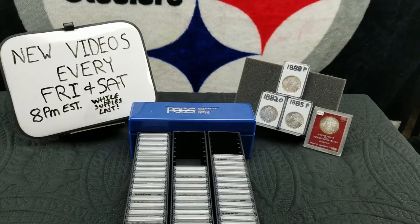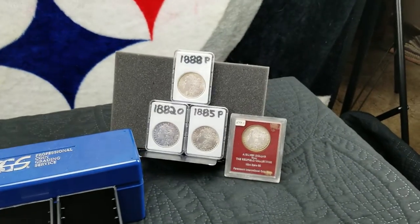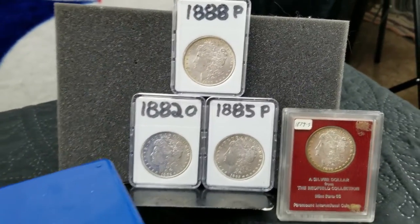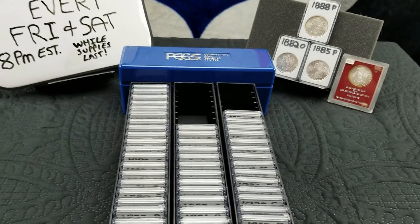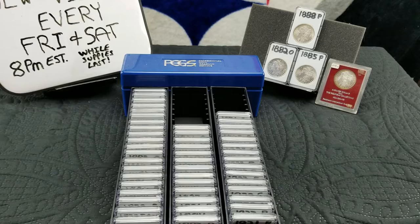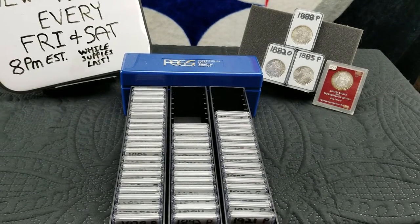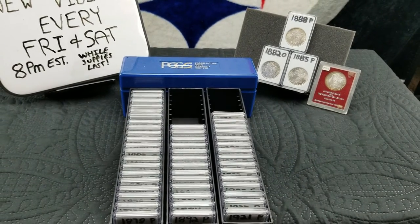What led me to the whole lighting issue was the Morgan dollar collection video I put up — I just did not like the lighting on it. So that's what I'm going to be doing today, on this April 7, 2019: redoing my Morgan dollar collection video. I'm going to break it up in pieces and then have a full video available.